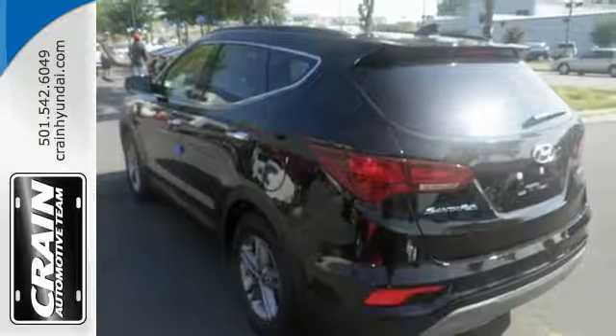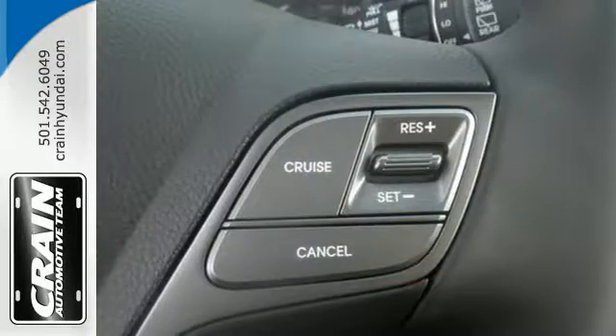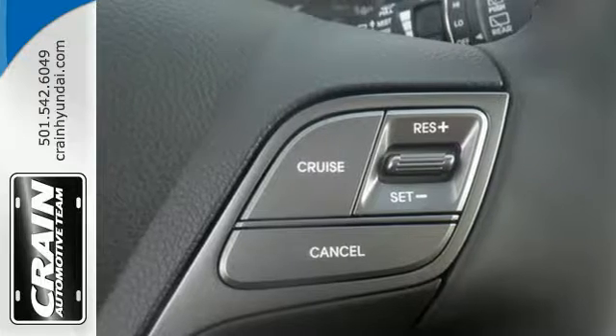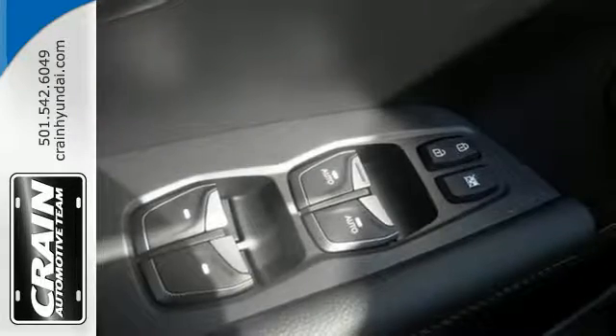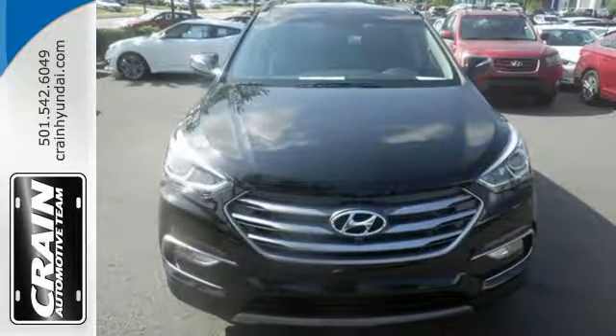The exterior and interior were redesigned for 2017, making it even more ready to take on the day. You'll love the rear-view camera, Bluetooth, and drive mode select. Do more, hold more, and go further with this Santa Fe Sport.